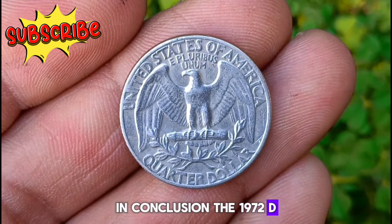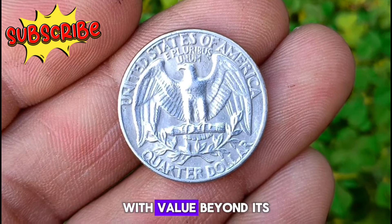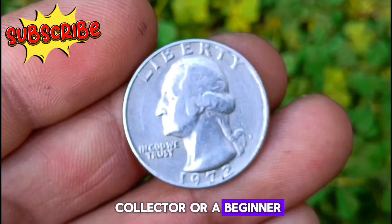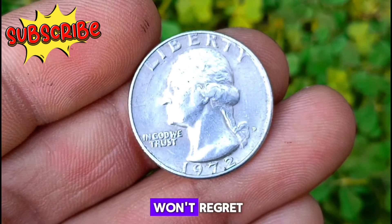In conclusion, the 1972 D Washington quarter is not just a piece of currency — it's a piece of history with value beyond its face denomination. Whether you're a seasoned collector or a beginner, adding this beautiful silver coin to your collection is a decision you won't regret.